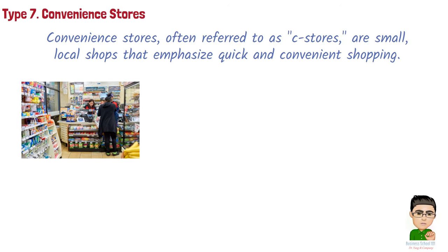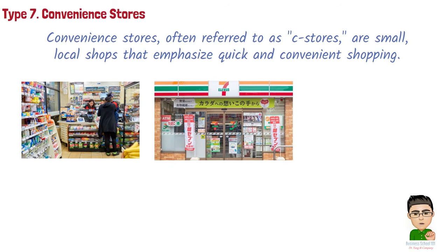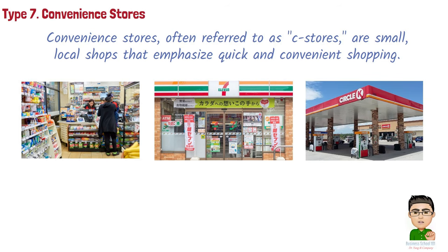Common convenience stores include: 7-Eleven, a well-known convenience store chain offering a wide variety of snacks, drinks, and basic grocery items 24/7; and Circle K, an international convenience store brand with locations in multiple countries, offering convenience products and fuel.